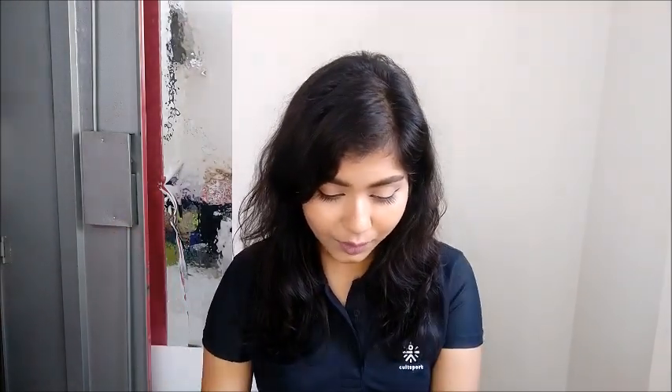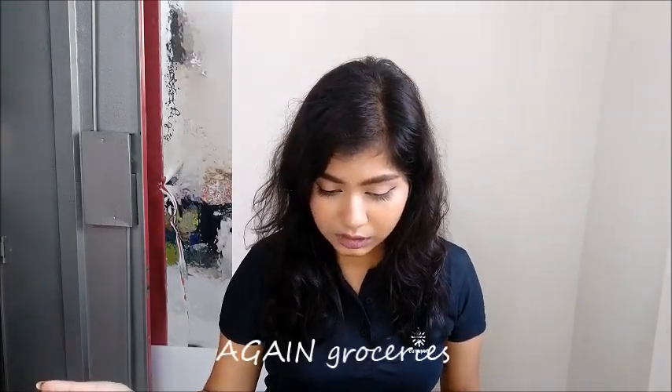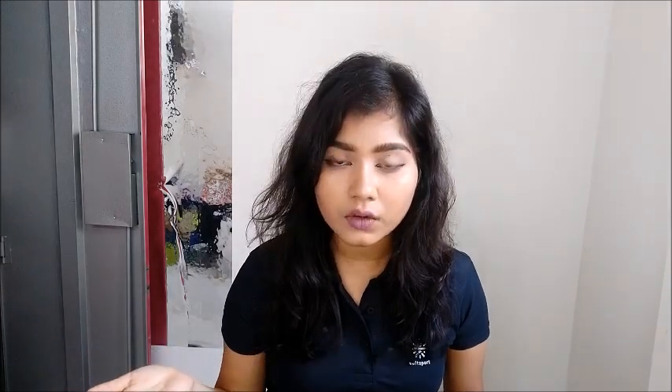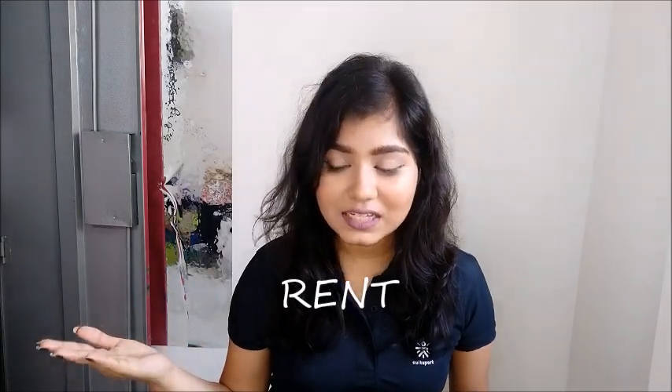2nd February — I went to a restaurant for breakfast, that was 70 rupees. If you live in Bangalore, India, you know Udupi is a very famous restaurant. Next is another grocery bill for 240 rupees — I just bought groceries the last day, what did I buy again? Also again coconut water, 35 rupees. And then I have groceries again the same day, 148 rupees. I am confusing myself. And then a huge payout on 2nd February — my rent, 10,000 rupees.